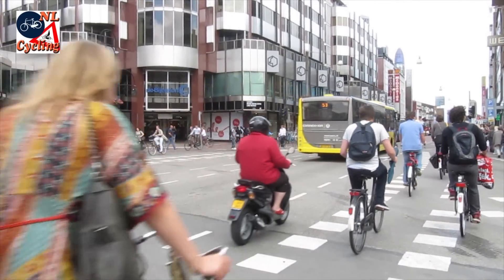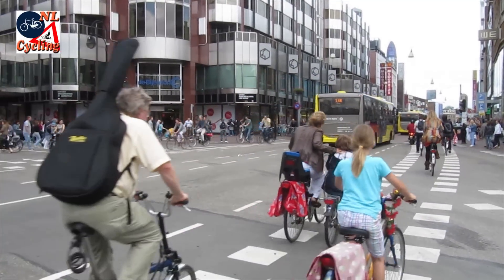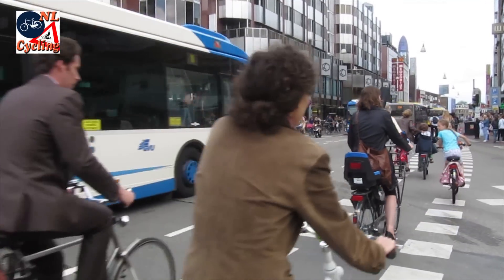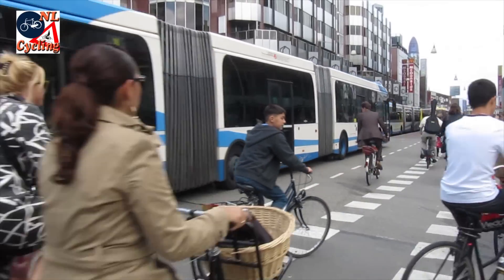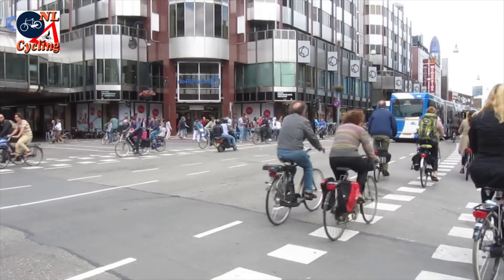There is a huge and dangerous difference in mass and speed between a bus and someone on a bicycle. That is why the Dutch separate these types of traffic as much as possible. And this is a very old tradition that started at the bus stop.